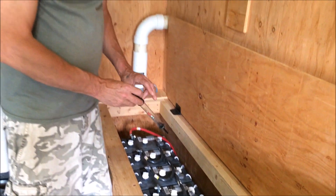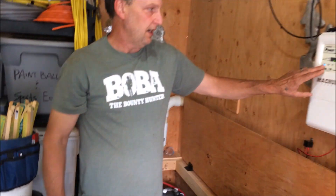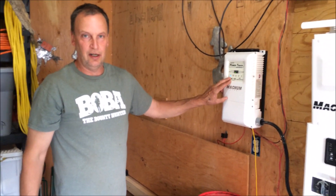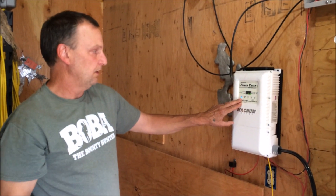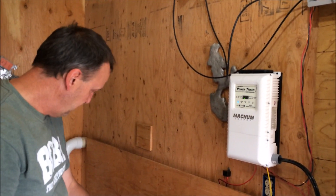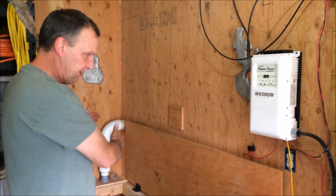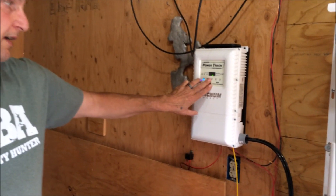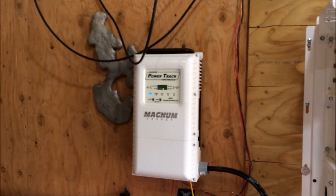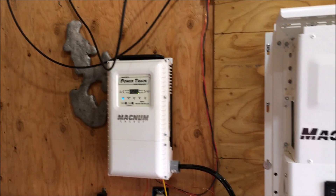I had a couple that are down around 1260. So once we get beyond a bulk charge today — if we do with the clouds and the smoke — we'll do an equalizer charge and that will help equalize all the cells. It's got to be pretty much at a full charge before you do that, and then it basically kind of overcharges them and gets them to be a little more equal. That's called the equalizer charge.